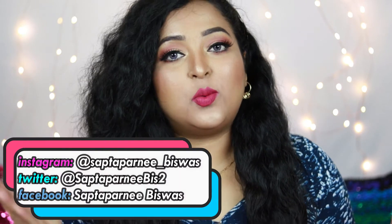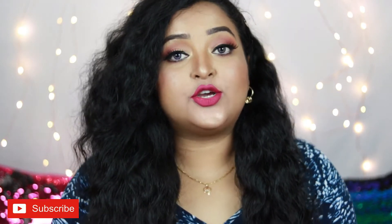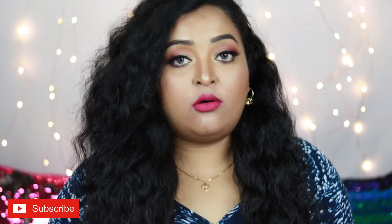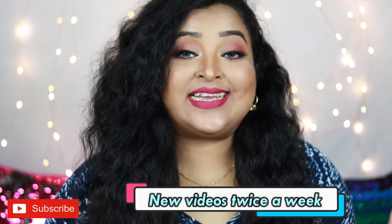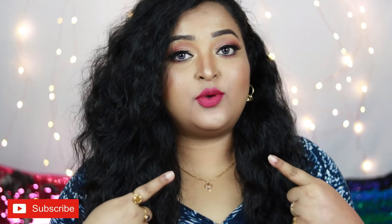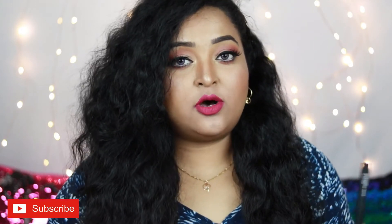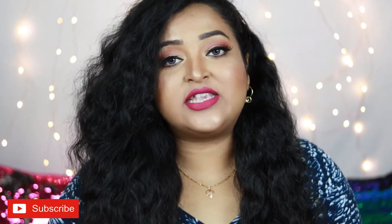Hi everyone, welcome back to my channel and welcome to today's video. If it's your first time here, I make regular videos on beauty, fashion, and lifestyle. I hope you are staying indoors and taking good care of yourselves. From the title you already know today is about concealers, but before that — the lipstick I'm wearing is by Sugar, it's the Sugar Matte Attack Transfer Proof lipstick in the shade Daft Pink, a really pretty deeper pink shade.